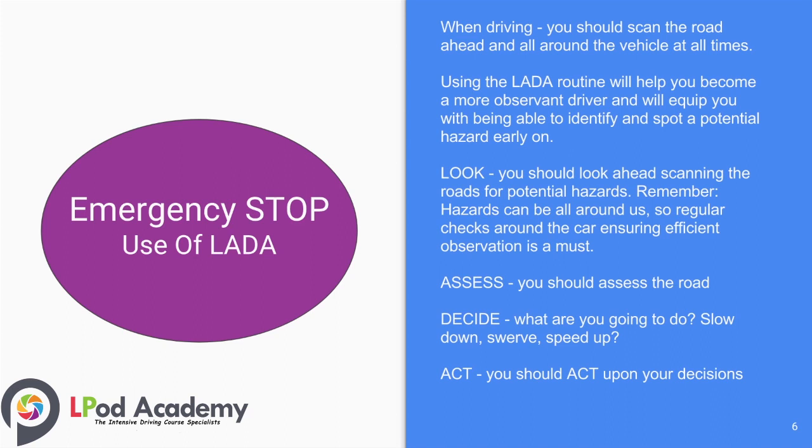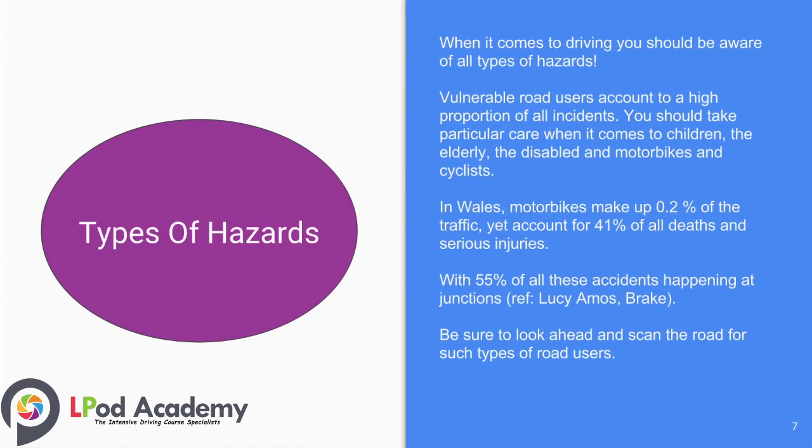You should assess your surroundings and assess the road. You should make a decision — are you going to slow down, swerve, or speed up? The final part of LADDER is Act — you should act upon your decisions. When it comes to driving, you should be aware of all types of hazards. Vulnerable road users account for a high proportion of all incidents; take particular care when it comes to children, the elderly, the disabled, motorbikes, and cyclists.